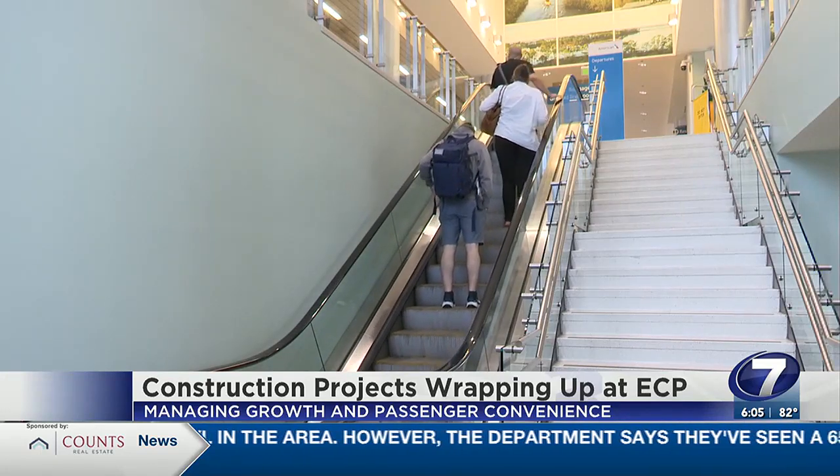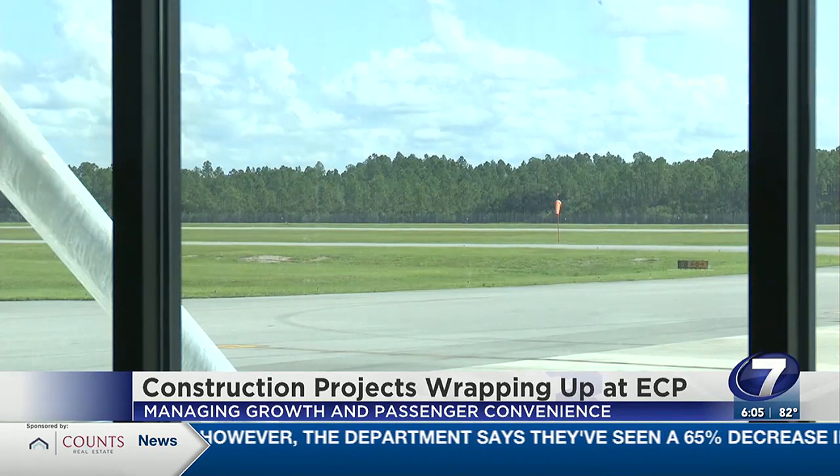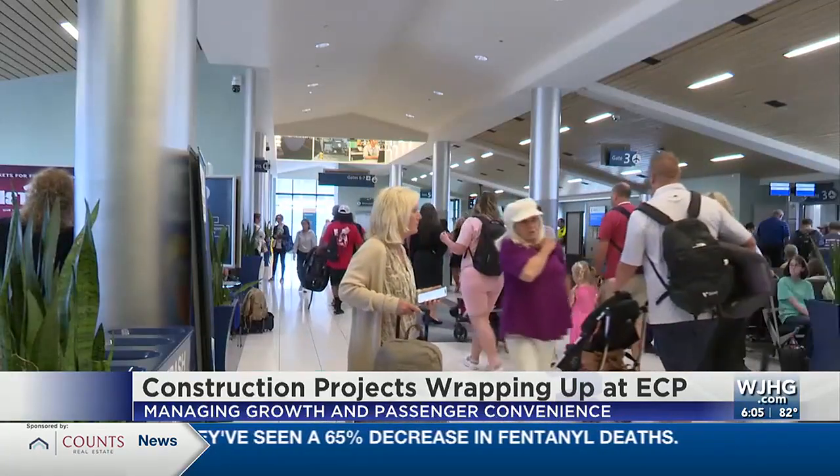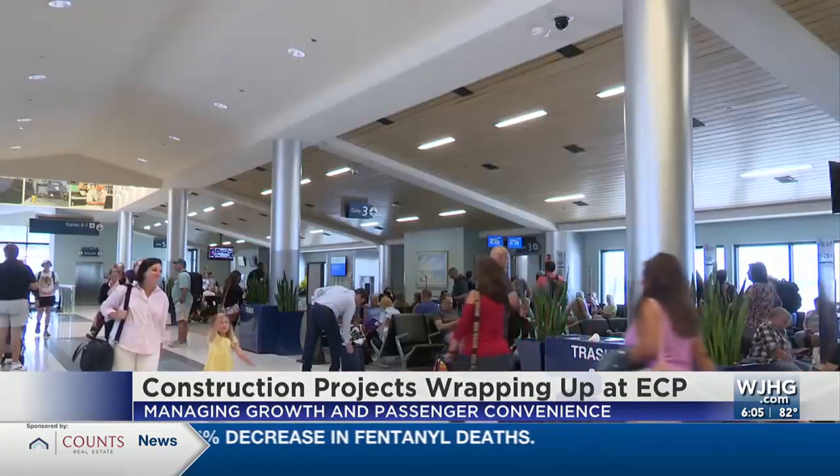Airport officials say with that growth comes expansion. Staff are working to expand the North Terminal; however, funding is still needed. Reporting from Panama City Beach, Marissa Geray, News Channel 7.